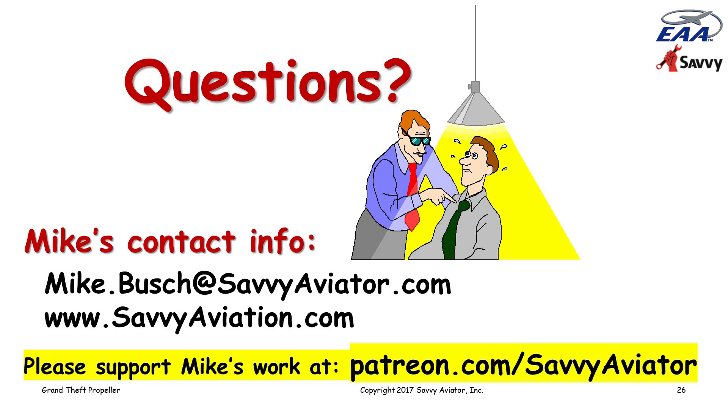Mark is asking: 'Is an engine overhaul considered preventive maintenance? If so, is the shop that does the install the one who signs off to return the aircraft to service?' That's an interesting question. An engine overhaul is not preventive maintenance from a regulatory standpoint. Preventive maintenance is basically a list of about three dozen tasks that an aircraft owner is allowed to do on his own recognizance, as set forth in Part 43, Appendix A, Sub C.